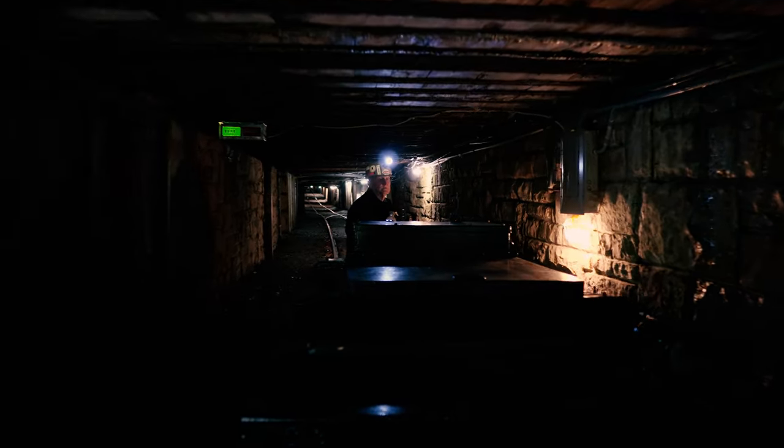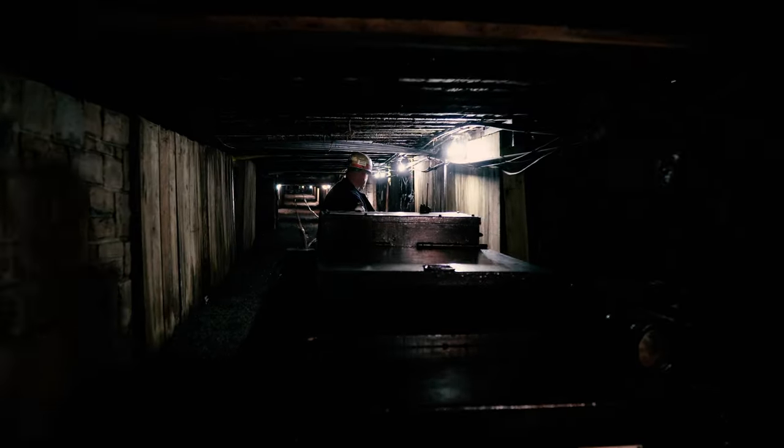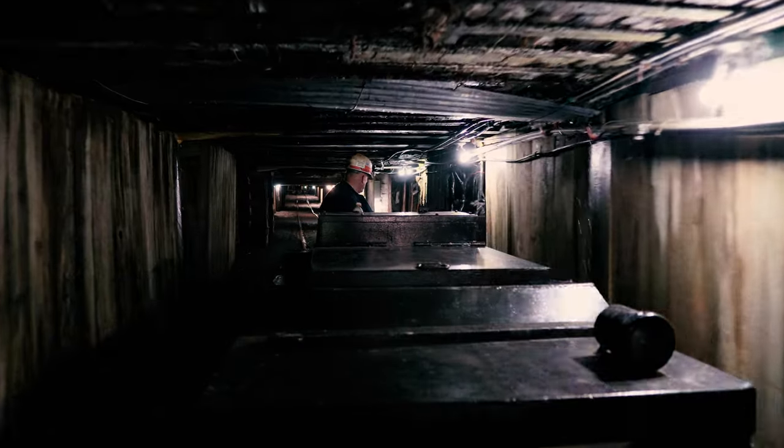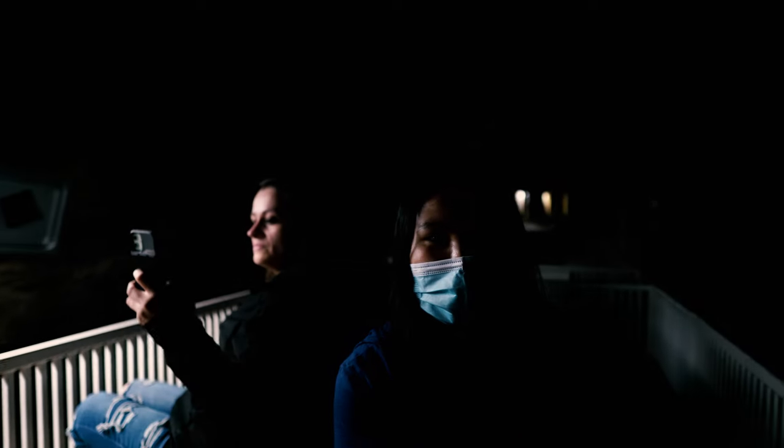Duck your head, because now we are headed into the mine itself. Despite the lights they have set up, it sure gets dark in here. Ever since starting this trip through West Virginia, I have been wondering what it is like in a coal mine. I'm so glad to be able to see this first hand.